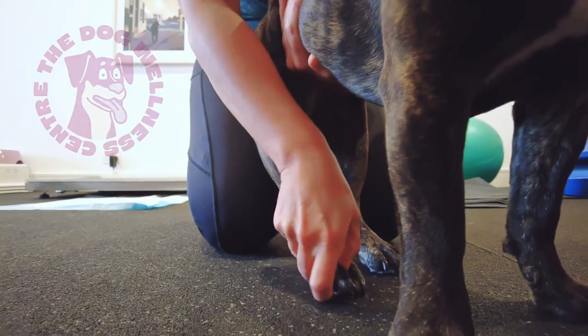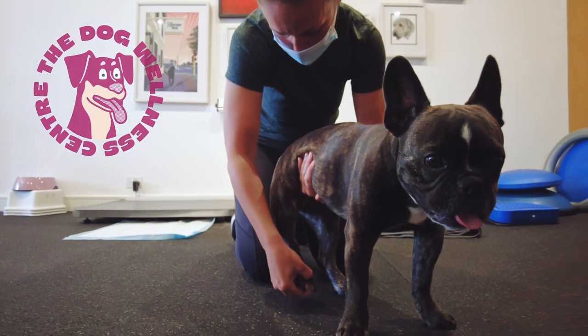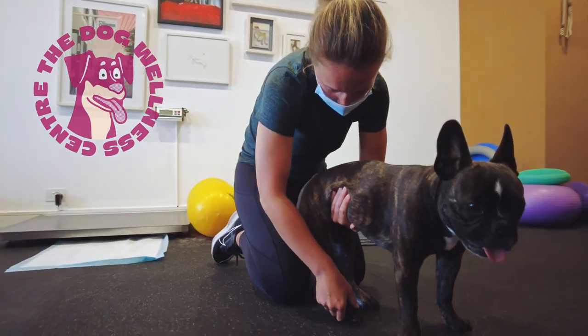The presence of deep pain is a very important prognostic indicator for regaining movement after severe spinal injury.